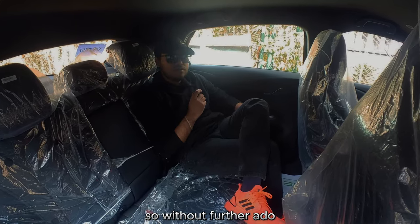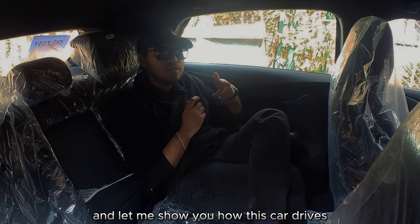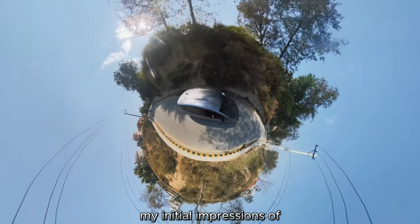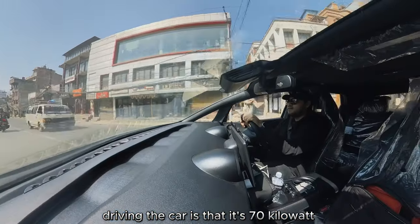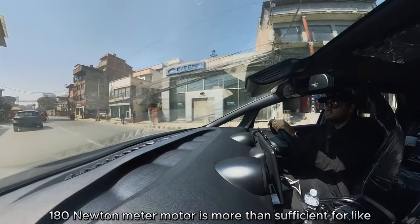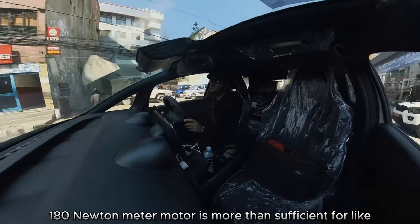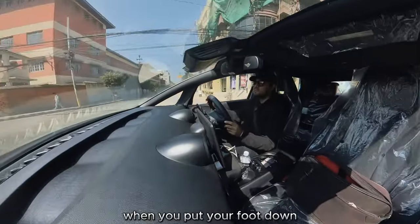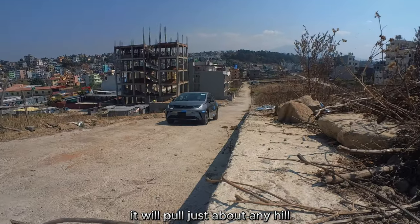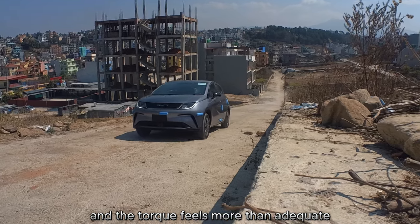So without further ado, let me get back to the front seat and show you how this car drives. My initial impression is that its 70 kilowatt, 180 newton meter motor is more than sufficient for quick, zippy overtakes when you put your foot down. It will pull just about any hill and the torque feels more than adequate.